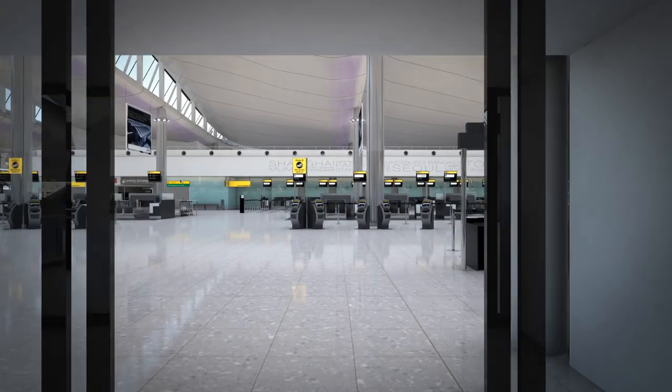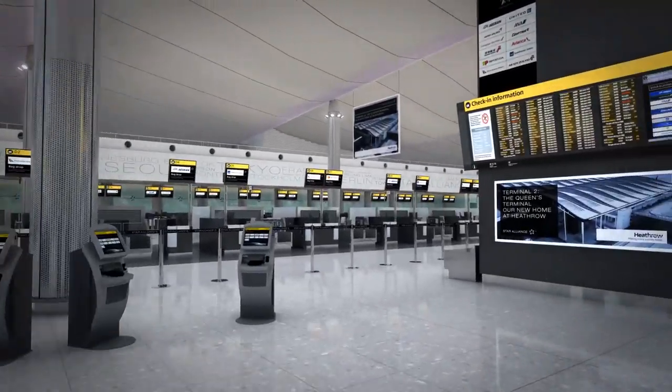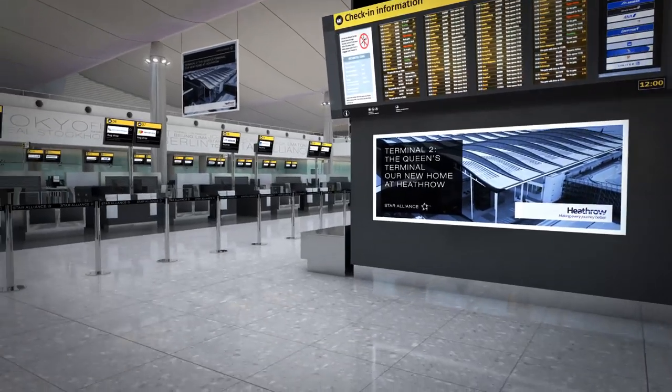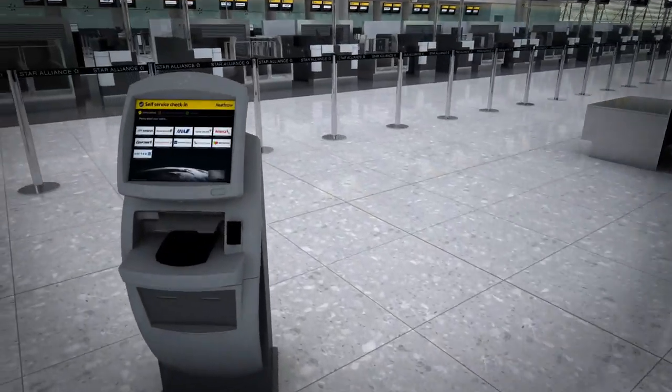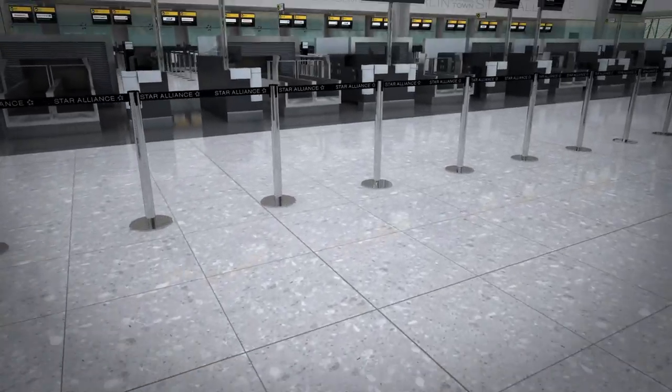The check-in hall at Terminal 2 is split into four zones. Find the correct zone for your airline from the large beacons. Economy passengers should use a kiosk to print a boarding card and bag tag, then take their tagged bag to a bag drop desk.